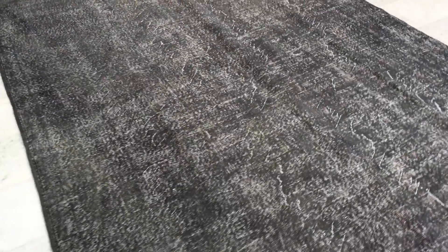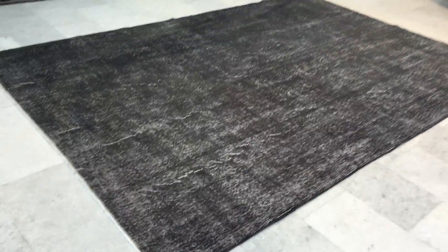Then you get some darker areas again, giving this carpet a very beautiful, simple, easy-on-the-eye abstract look. If you have any questions about this carpet or any other carpet in our collection, we're more than happy to assist you in any way we can.